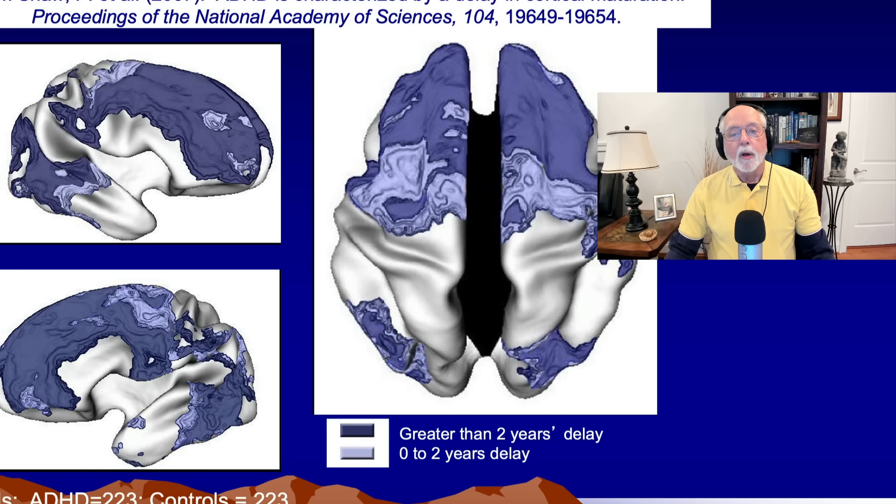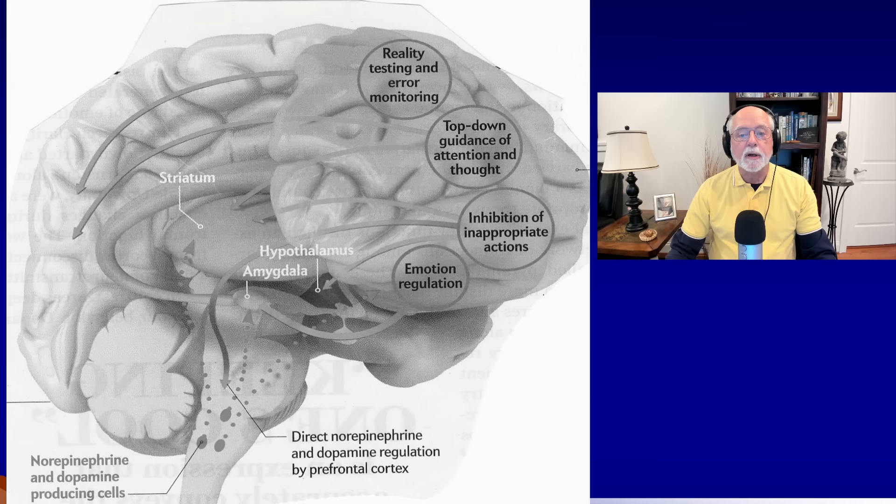Smaller and more delayed cortical development — by adulthood these brains tend to catch up, and there's very little difference in size in the brains of adults with ADHD versus others. But there is a delay in the maturation. Just because the brain might catch up eventually in size, particularly in the cortex, doesn't mean that it's wired properly or that it's functioning properly.